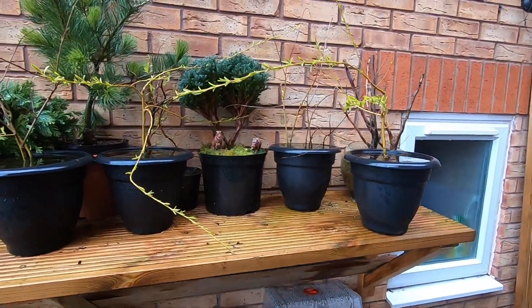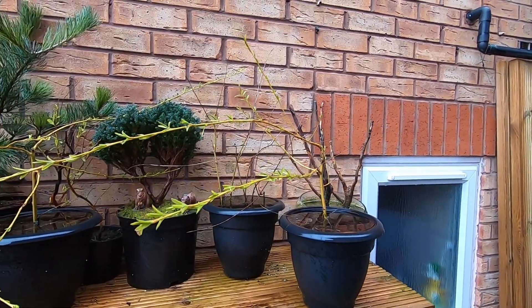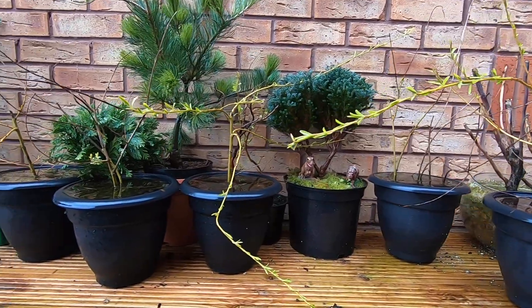Just up on the pre-bonsai shelf here we have the willows all coming out, all doing really well.